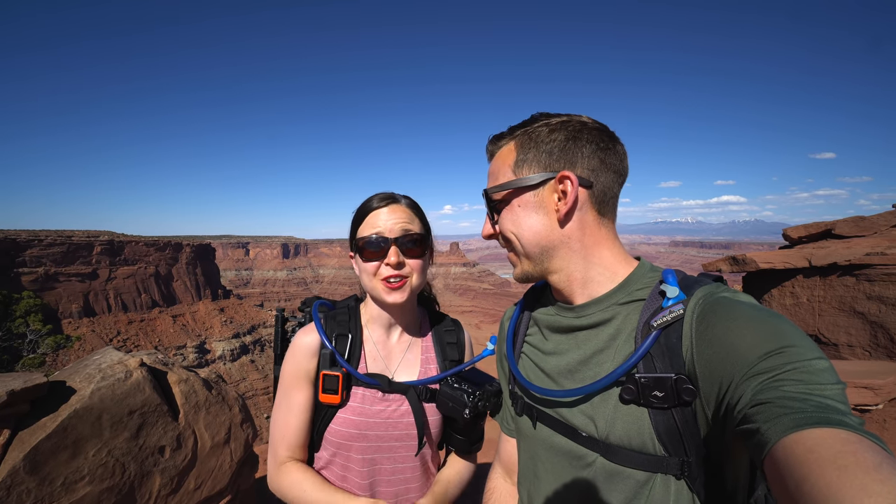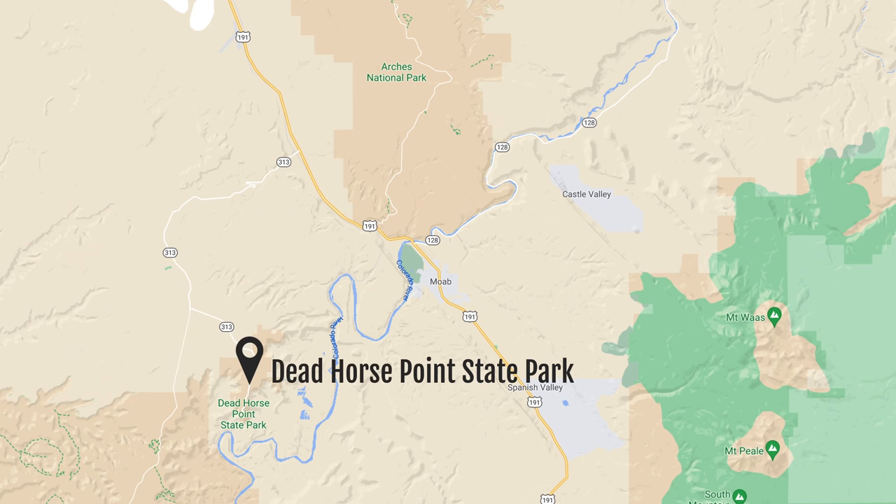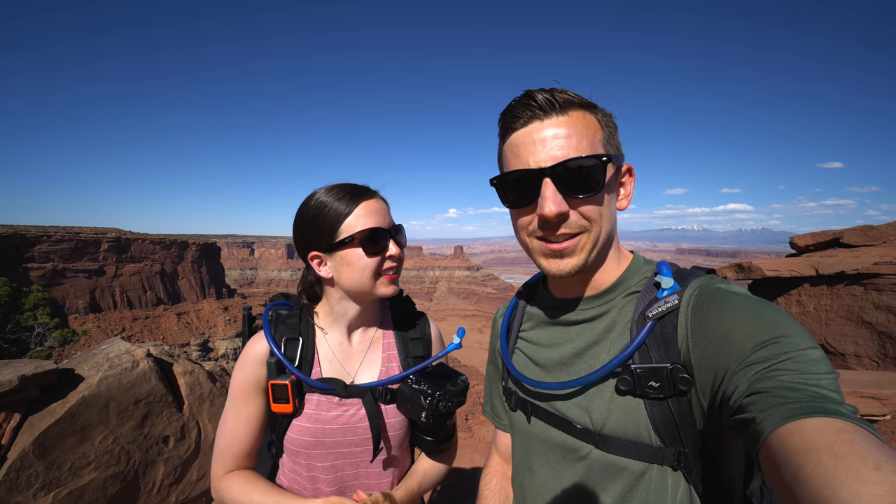We have quite a few spots that we want to check out over the next few days and first up we are at Dead Horse Point State Park. This park is located super close to Canyonlands, but unlike the National Park, this park is dog friendly and to get the full experience of the park we're going to hike the Rim Loop Trail.